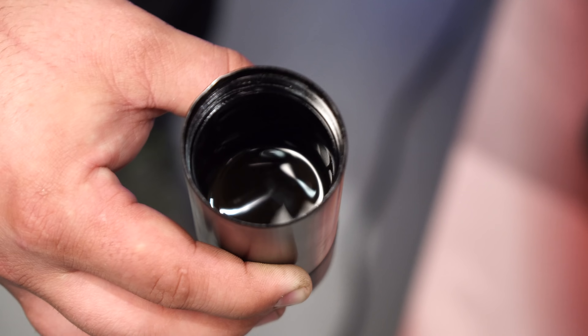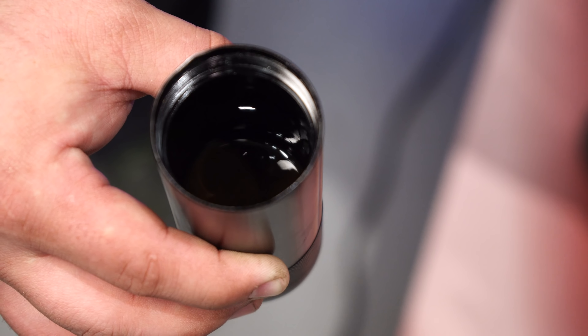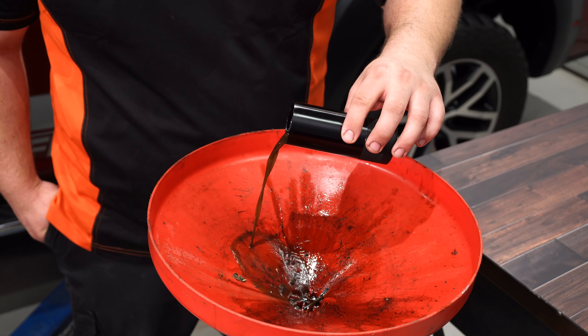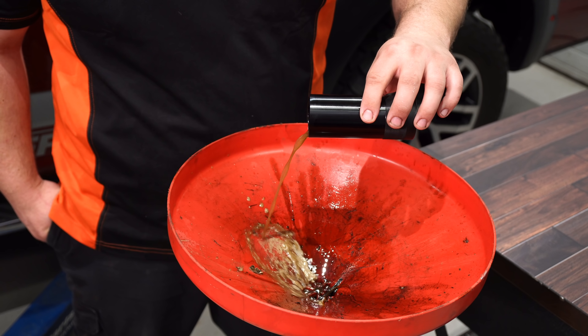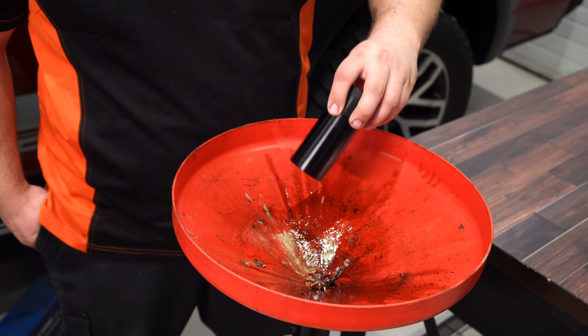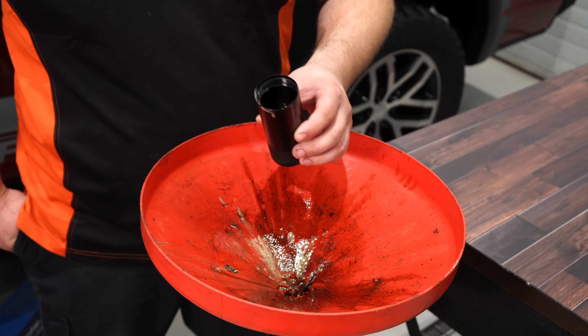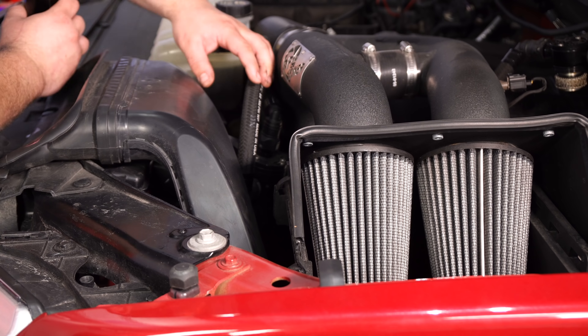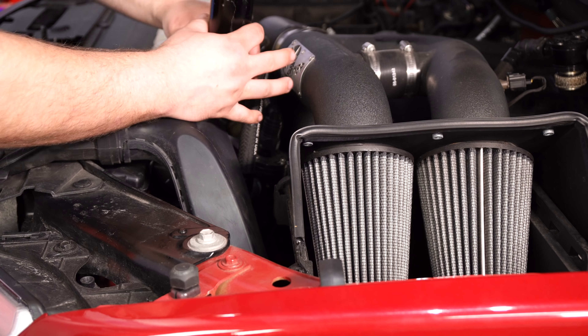This is a 2013 Focus ST that we're currently working on and we noticed all this oil and we really wanted to show you guys this. This is the hose going to the throttle body and this car has 90,000 miles. If you notice there is a ton of oil in this pipe and that is not good. This thing really needs a catch can, but that's not the end of the story. We're going to show you one more thing on this car that shows you just how much oil this thing creates and how bad it really is.